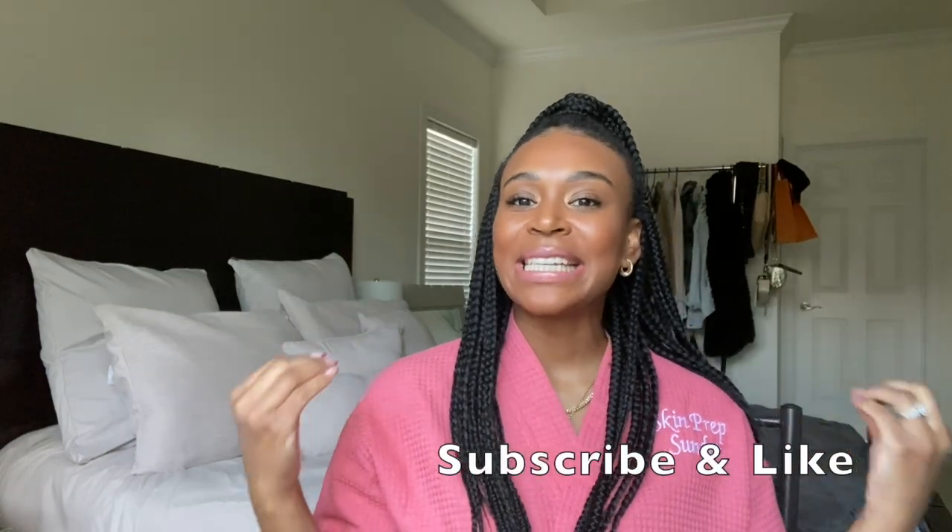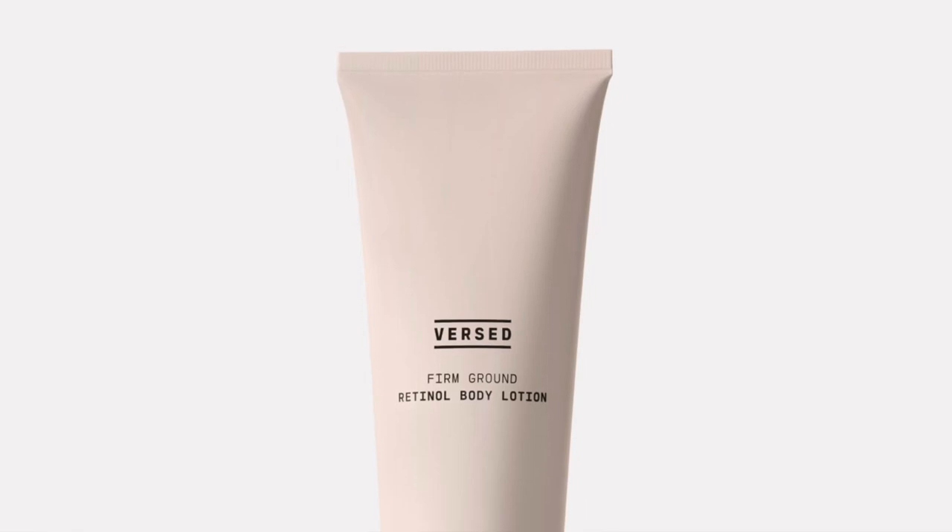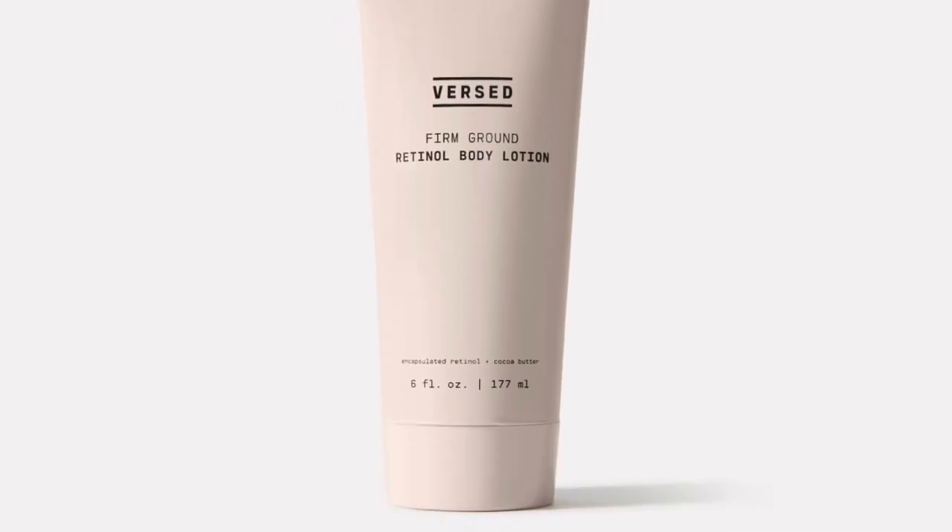Welcome back to my channel — if you are new, welcome, don't forget to hit that subscribe button before you leave. In today's Skin Prep Sunday video, we are going to be talking all about the skin — not the skin on your face but the skin on your body. I'm going to be doing a review on the new Versed Firm Ground retinol body lotion.